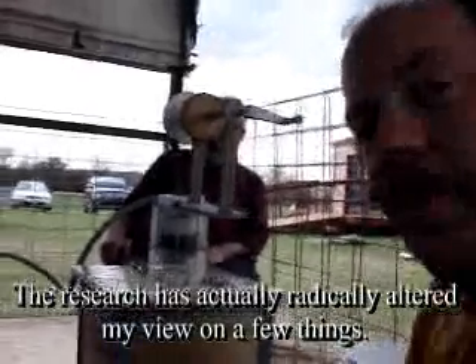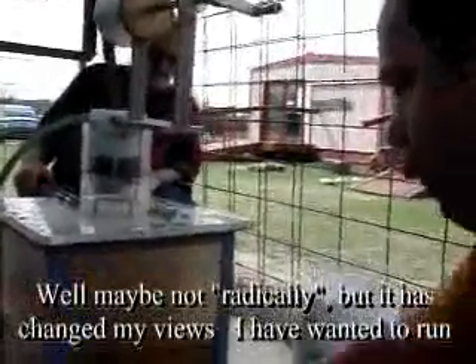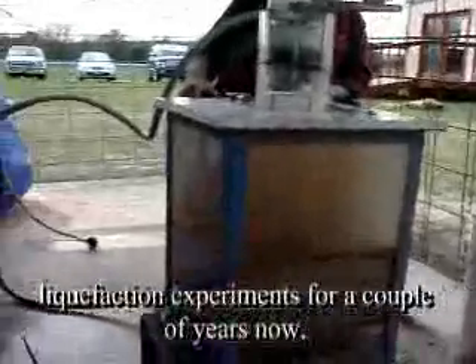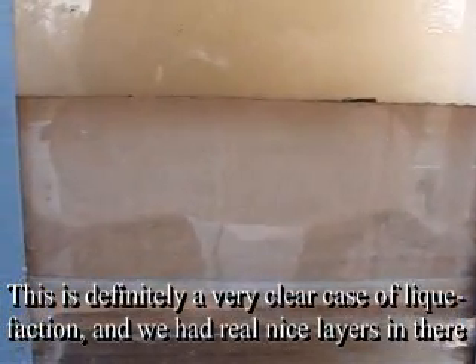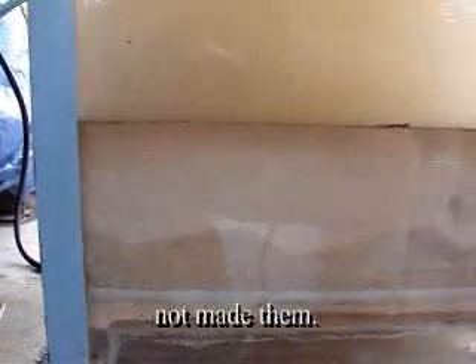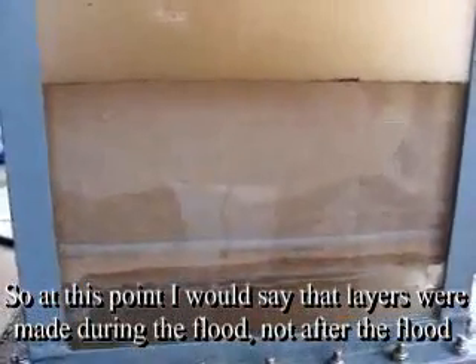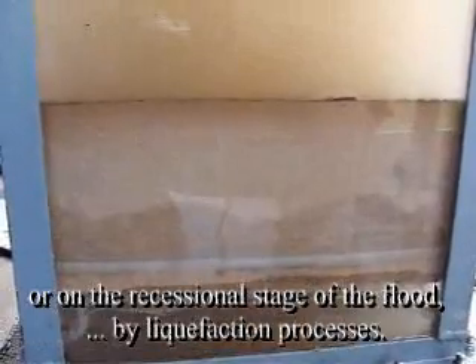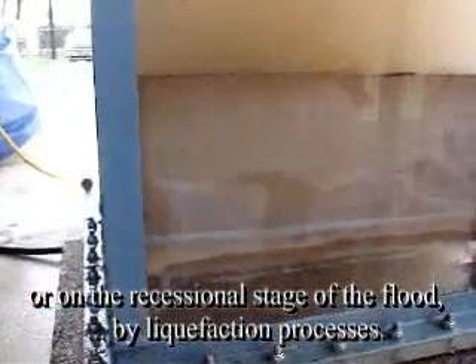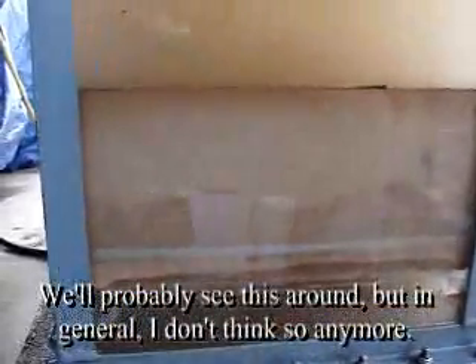The research has actually altered my views on a few things — maybe not radically, but it has changed my views. I have wanted to run liquefaction experiments for a couple of years now, and this is definitely a very clear case of liquefaction. We had real nice layers in there, and although we still have some left, really, if anything, it destroyed the layers, not made them. So at this point I would say the layers are made during the flood, not after the flood, or on the recessional stage of the flood by liquefaction processes. You'll probably see this around, but in general, I don't think so anymore.